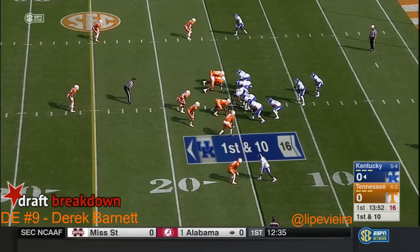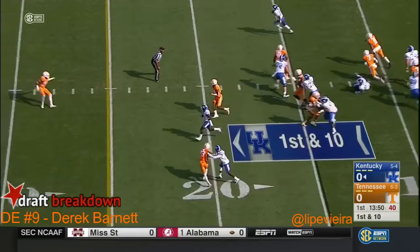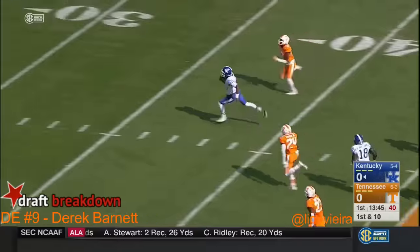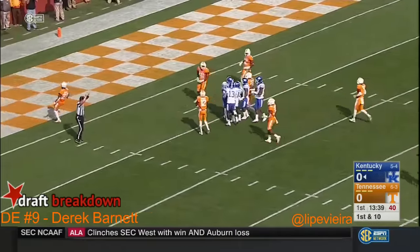They felt like they wanted to establish the running game first with Boone Williams. Here comes a corner blitz from Tennessee. Johnson keeps it — he's got it all alone down the right side. Steven Johnson on his way into Tennessee territory, finally dragged down by Emmanuel Mosley.